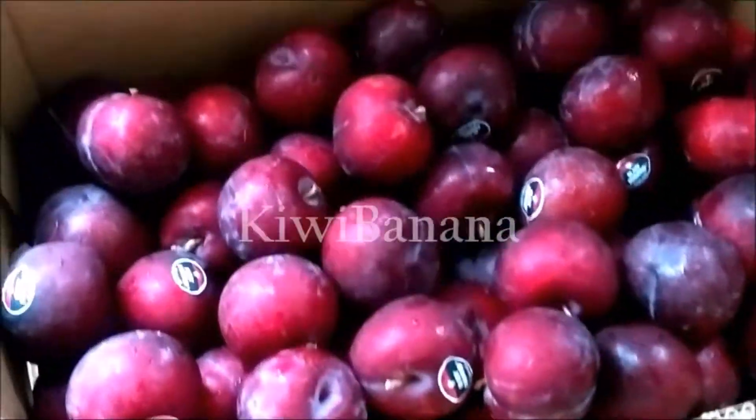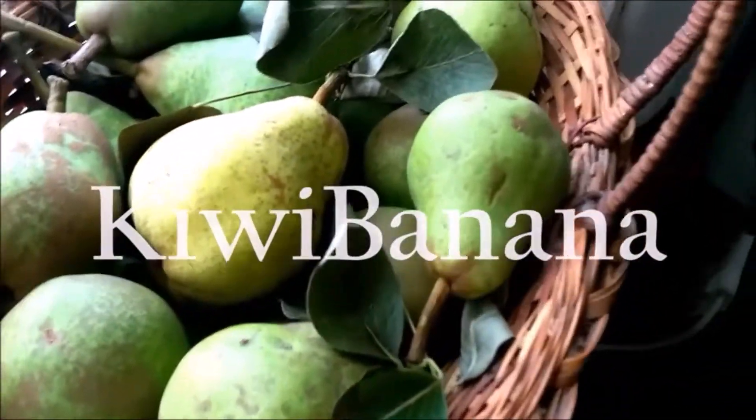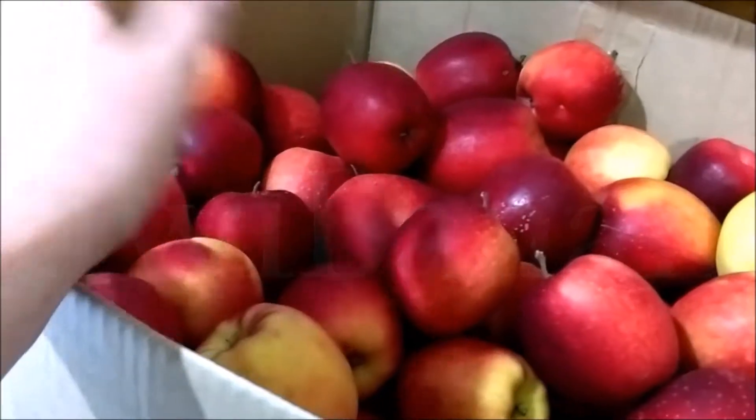Hey, it's Melissa from Kiwi Banana and today I'm gonna do a house tour. I'm just going to show you around inside my house — I recently moved into this place.